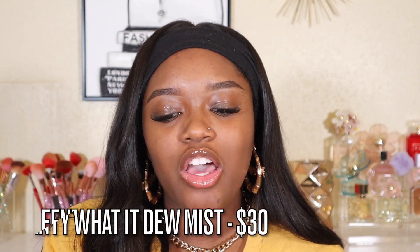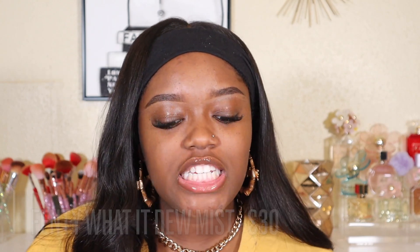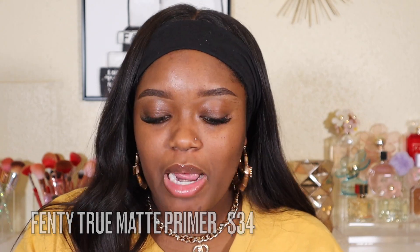We're going to start with a little bit of hydration, so I'm going in with my Fenty 'What It Do' Refreshing Mist before primer. I don't usually see people talk about this spray much — I can never really tell if it's doing anything. For primer, I'm going with my Fenty True Matte Primer, my favorite from Fenty. She has a soft silk and soft matte as well, but if you have oily skin, the True Matte just works really well.